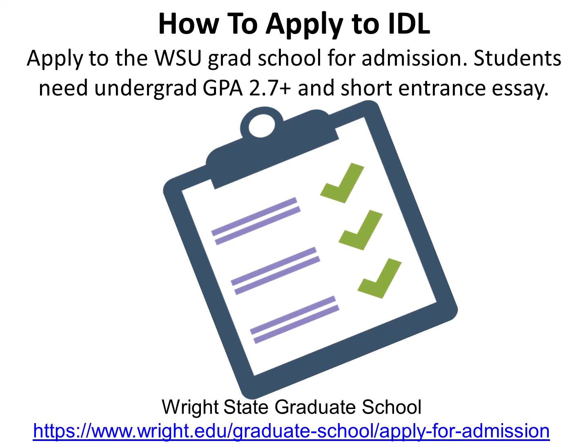How to apply to IDLE? Apply to the Wright State grad school for admission. Students need an undergraduate GPA of 2.7 or above and a short entrance essay. Students are not required to take a standardized admission exam such as GRE, GMAT, or Miller's. Students do not need to come from a specific undergraduate degree, as students in our program come from many different undergraduate degrees. Apply to the Wright State graduate program at wright.edu/graduateschool.